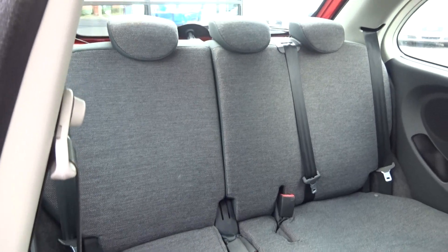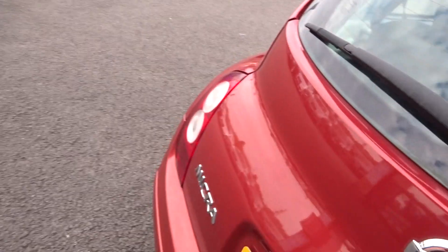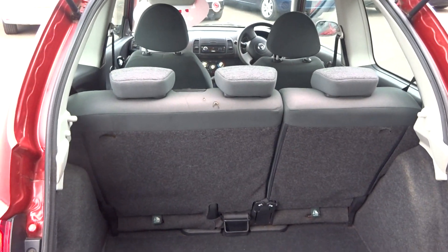There are three-point belts throughout, and three rear headrests as well. A quick look in the boot, then we'll jump in and start her up to show there are no faults on the dash. As I say, it does drive very nicely. It has 60/40 split rear seats.